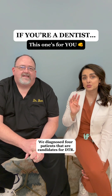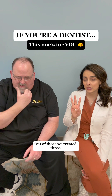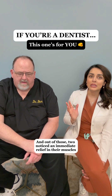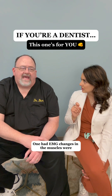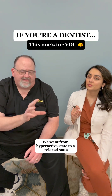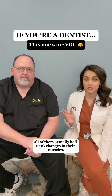We diagnosed four patients that are candidates for DTR. Out of those, we treated three. And out of those, two noticed an immediate relief in their muscles. One had EMG changes in the muscles — we went from a hyperactive state to a relaxed state. All of them have EMG changes in their muscles.